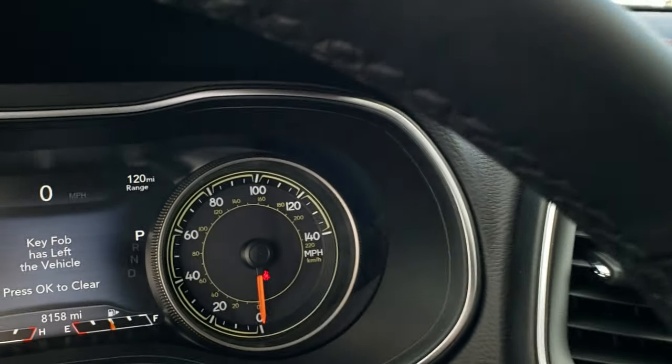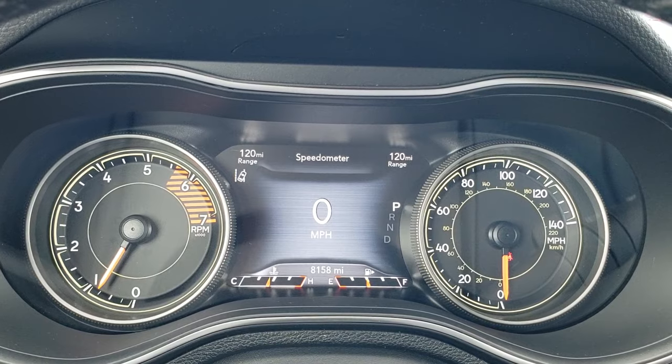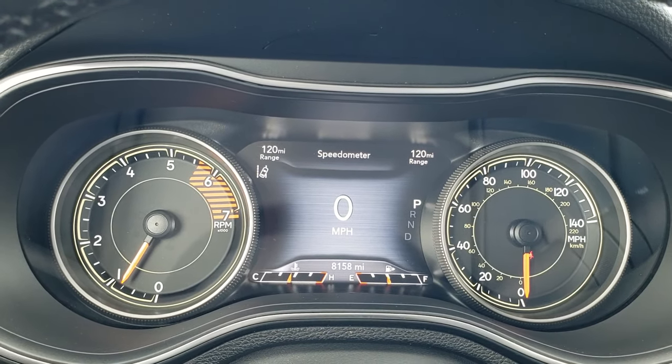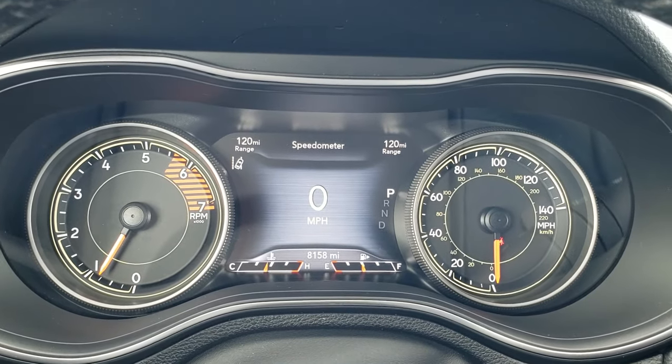As we hop inside the vehicle, you can see that this one has 8,158 miles. You get the 7 inch LCD display, digital speedometer, range to empty, and all your information right there.